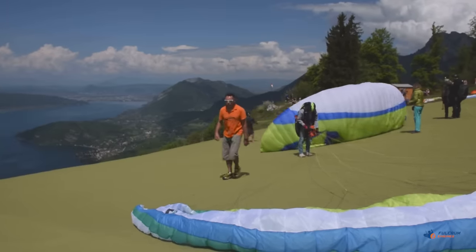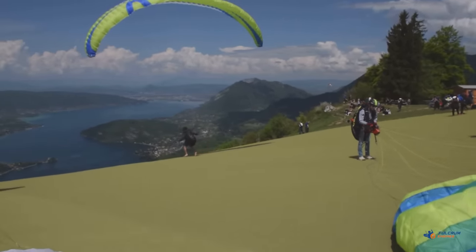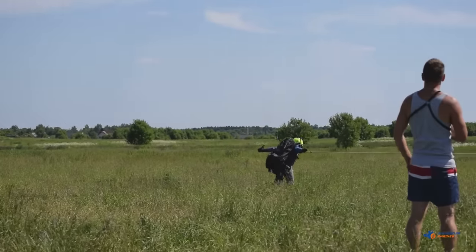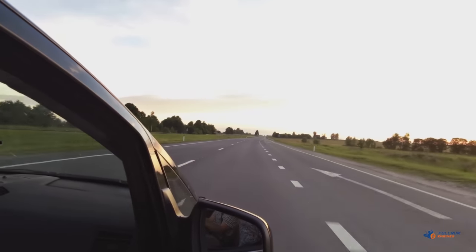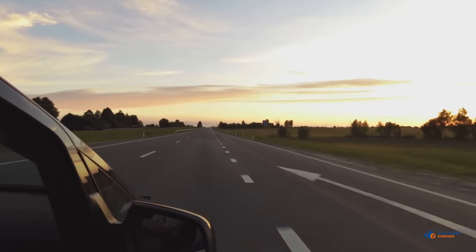However, some important conditions must always be met: a slope suitable for takeoff and finding thermals, or a winch that would tow the pilot to the required altitude. Unfortunately, such prerequisites for a good flight are hard to find, and spending several hours getting to a flying site is too often the norm for paragliding pilots.